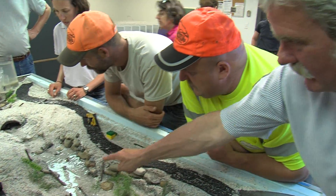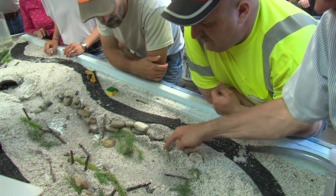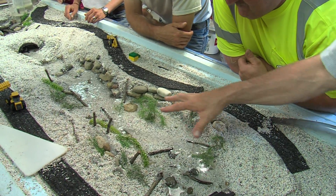Watch what's going on — it's scouring there, it's transporting here, it's depositing here. You see there are different channels; watch how this changes.